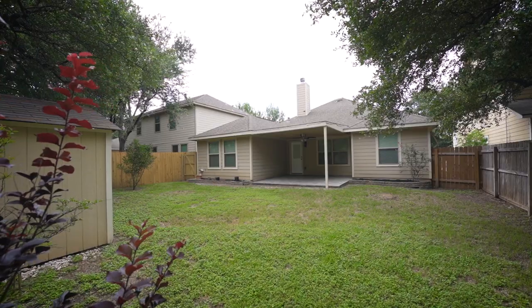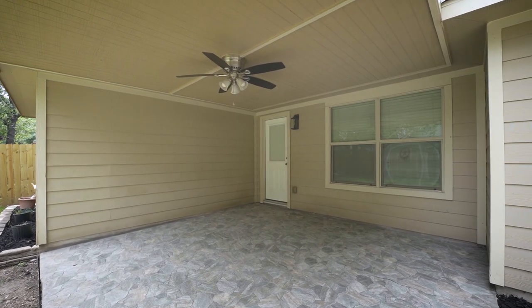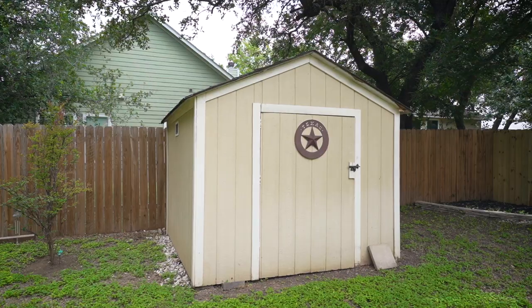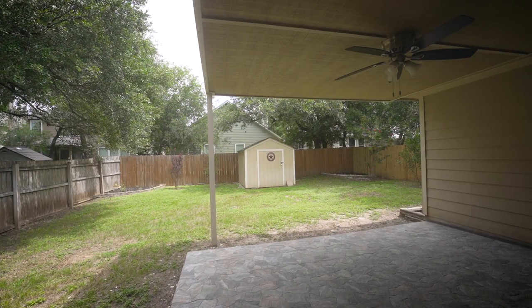Making your way outside, you'll find the custom-covered patio with ceiling fan and tiled floor, perfect for gatherings. It also offers a separate standalone shed, perfect for keeping your garage clutter-free.